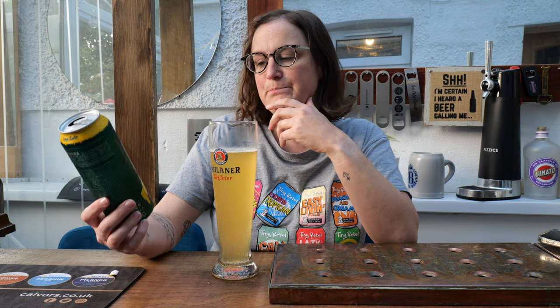It is quite sweet — that lemon kind of laces through there and takes away any bitterness. But then it is a rice beer, so you don't really get much bitterness anyway; rice beers aren't too bitter.